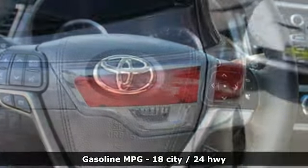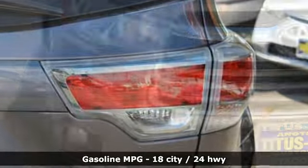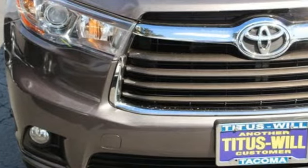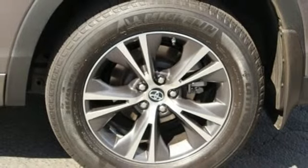It's well equipped with the features you need: streaming audio, power heated mirrors, front heated leather bucket seats, auto dimming rear view mirror, wireless phone connectivity, and dual zone climate control.